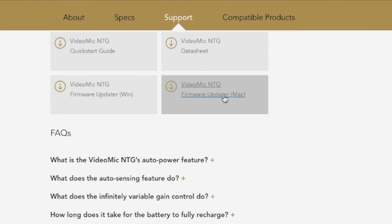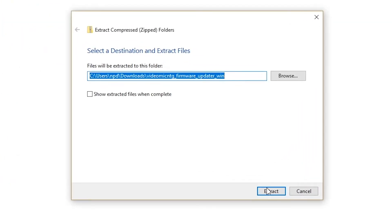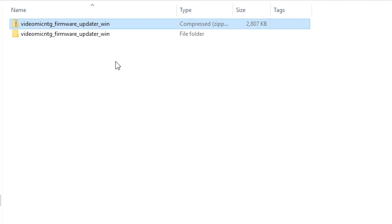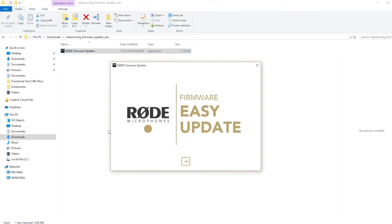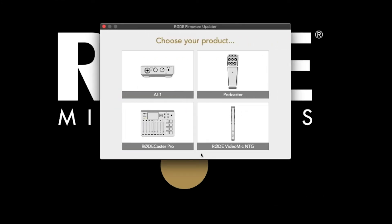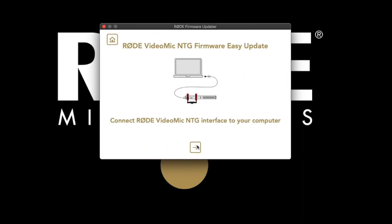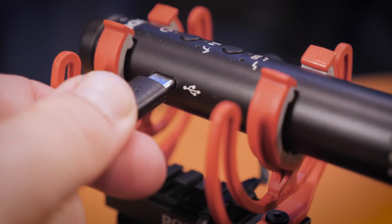From here, you'll need to select whether you're using a Windows or a Mac computer to install the software. Now if you're using a Windows PC, when you download the file it will be a zip file. First unzip the file, and then you can launch the install program to update the firmware on your VideoMic NTG. Once you've downloaded the software, open it up and simply follow the on-screen prompts by clicking on the VideoMic NTG and plugging it into your computer to then install the firmware update.